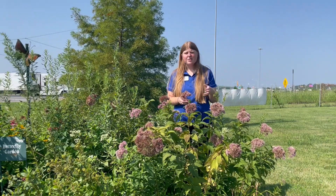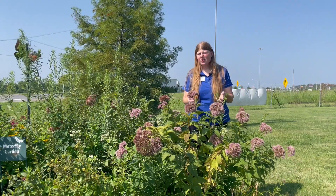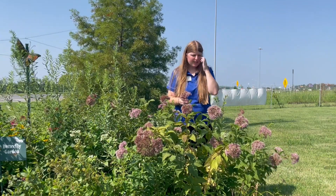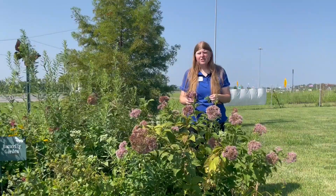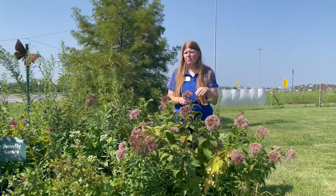This plant prefers full sun — it can tolerate some partial shade, but you'll want to give it as much light as possible for it to bloom its best. It can tolerate dry soils but also can be in moist soils; just make sure it's well-draining and not too poorly drained. Otherwise, it's a very easy plant to take care of with very few disease and pest issues.